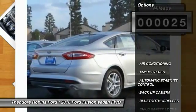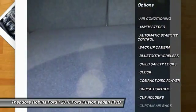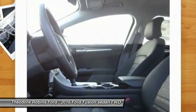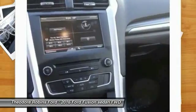Here are some of this vehicle's great options: backup camera, traction control, keyless entry, Bluetooth wireless data link for hands-free phone, power steering, air conditioning, front cruise control, automatic stability control, floor mats, AM/FM stereo radio.